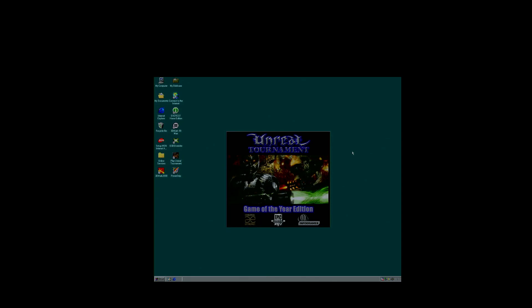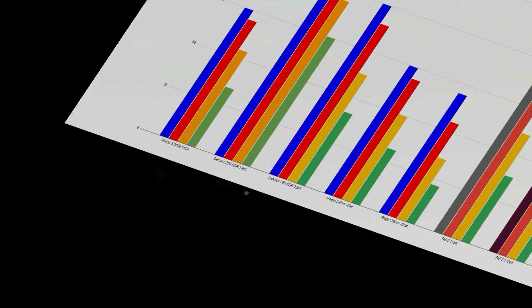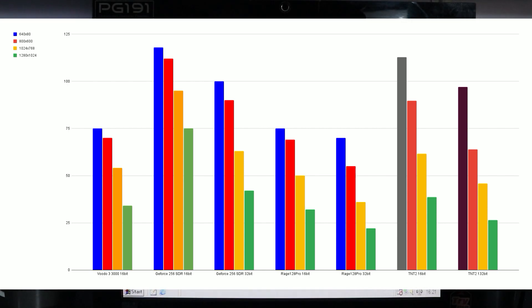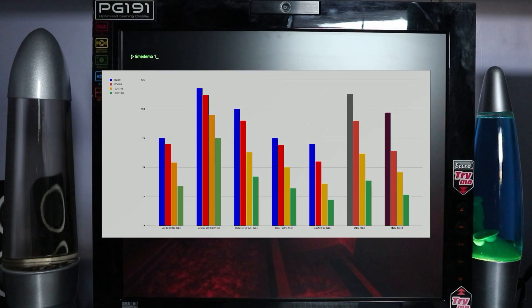Looking at Unreal Tournament, before the TNT2 is added the Rage 128 Pro and Voodoo 3 are pretty evenly matched at 16-bit, with the GeForce 256 ahead of both. Once the TNT2 is added it's quite interesting — at lower resolutions it's almost neck and neck with the GeForce, running well over 100 fps even in 32-bit. At higher resolutions it still achieves borderline playable frame rates at 1280x1024 around 26-27 fps, and does well at 1024x768 in the high 40s, sitting nicely between the Voodoo 3 and GeForce 256. It would be interesting to see where the TNT2 Pro and TNT2 Ultra fit into this.